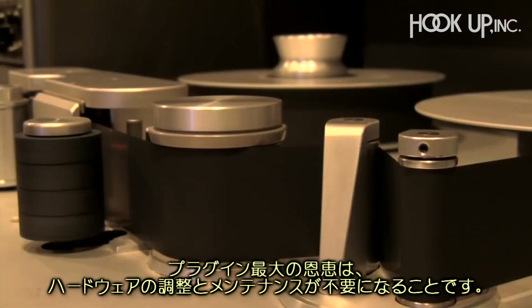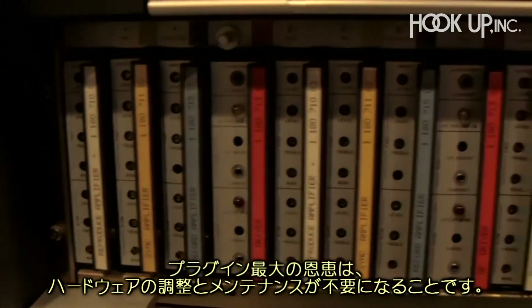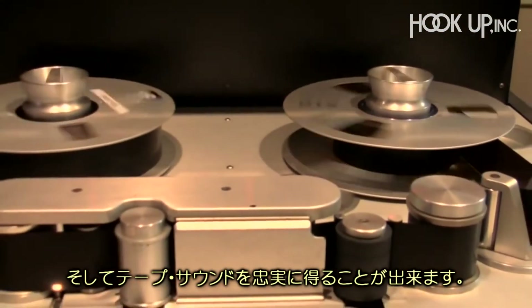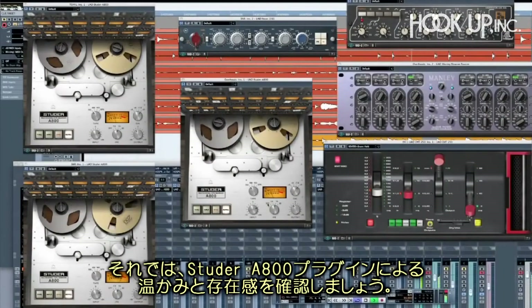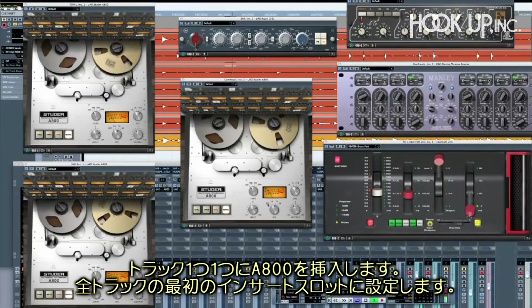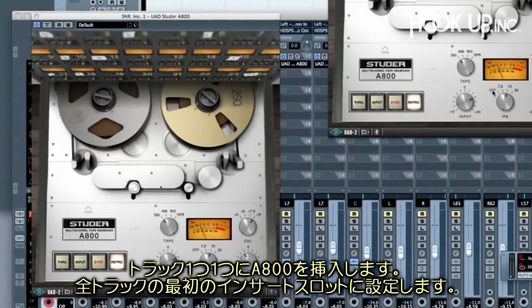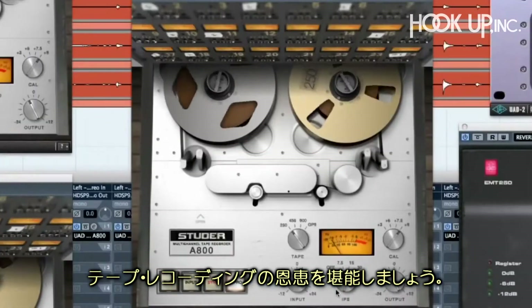Best of all, this breakthrough plug-in poses none of the hardware hassles of manual calibration and maintenance, while giving you the authentic sound of tape. Let's hear how the Studer A800 plug-in adds warmth and presence to this song with one instance on each track. Just drop the A800 in your first insert on every track and enjoy the benefits of having recorded to tape.